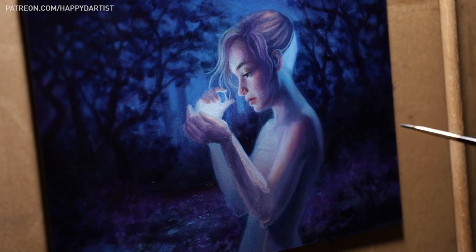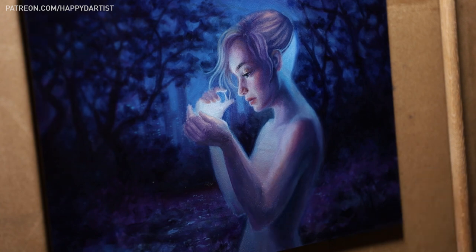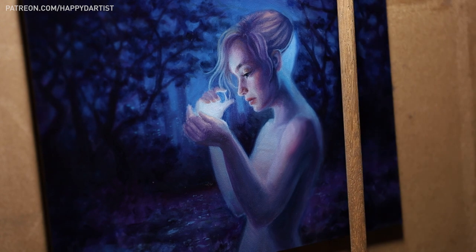Most of my earlier works only featured a general ambient lighting. And though I always yearned to play around with more interesting and dynamic lighting setups, I simply didn't know where to begin.